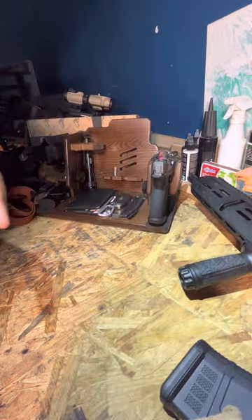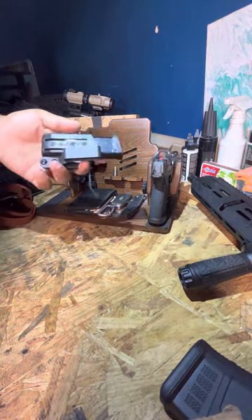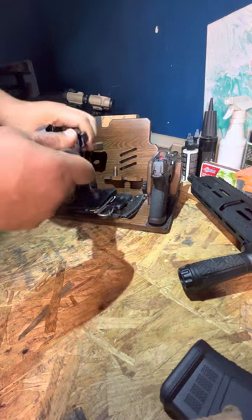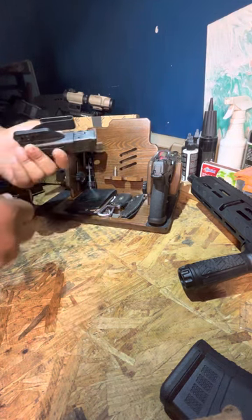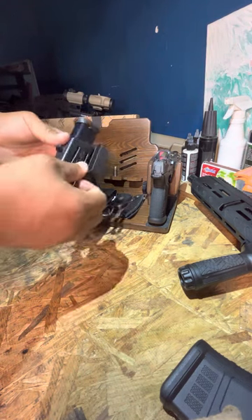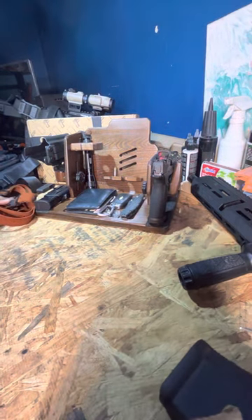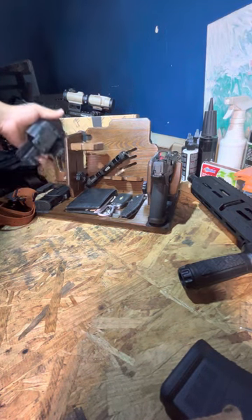I've got the Q-series extra mag holder — not really feeling this one. The retention isn't great, and I even had to screw it all the way down. The way the clip is made, it sticks so far out from you and it's uncomfortable. I might have to go with something else.